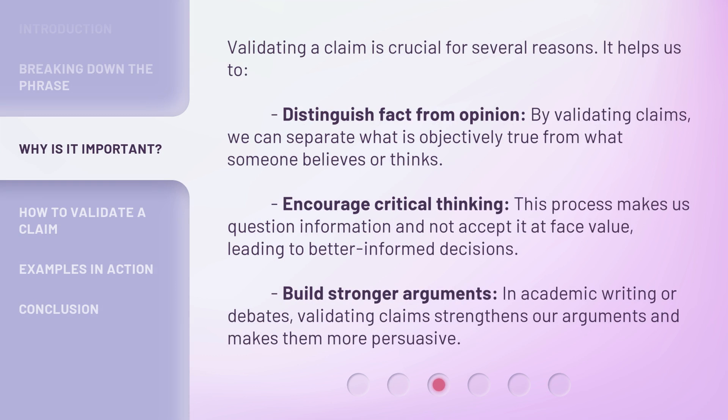Validating a claim is crucial for several reasons. It helps us to distinguish fact from opinion. By validating claims, we can separate what is objectively true from what someone believes or thinks. It encourages critical thinking — this process makes us question information and not accept it at face value, leading to better informed decisions. It also helps build stronger arguments; in academic writing or debates, validating claims strengthens our arguments and makes them more persuasive.